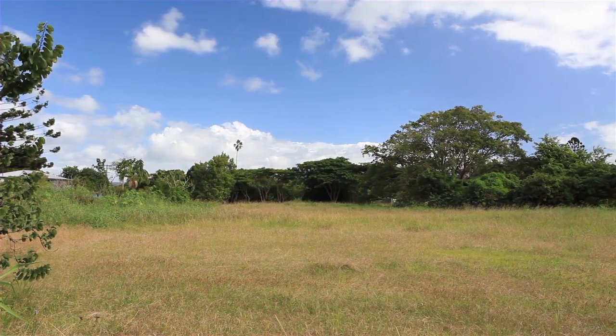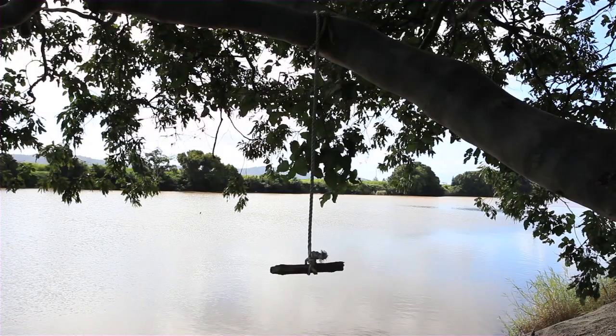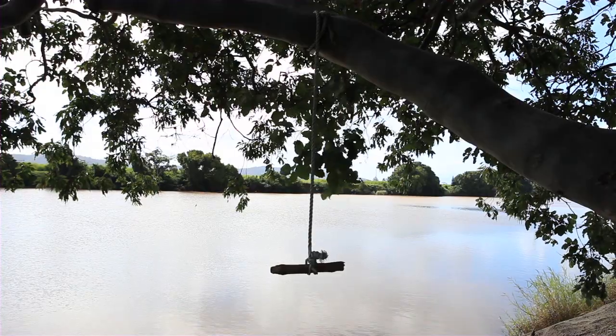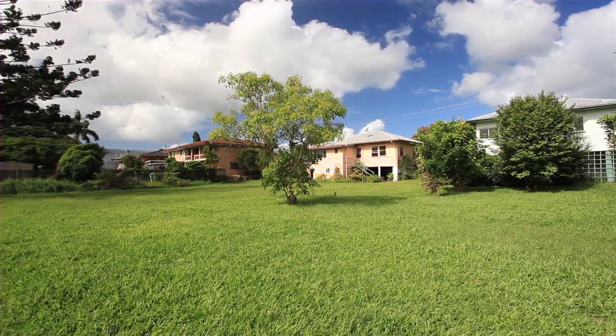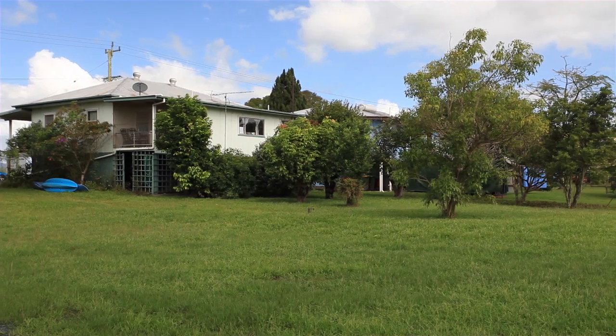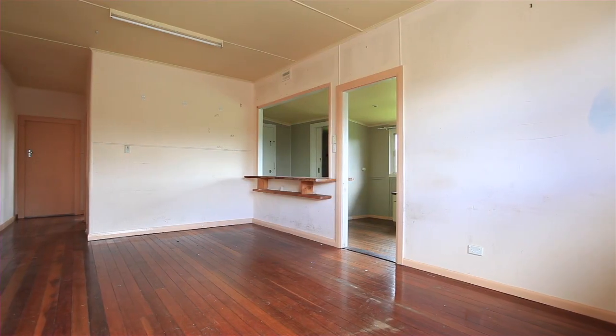73 Tweed Valley Way is approximately 4,453 square metres of north-facing land with approximately 35 metres of river frontage. Both properties are improved with an older-style high-set house on each, giving the options to renovate the current houses or build your dream home.